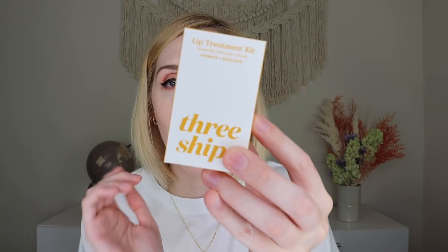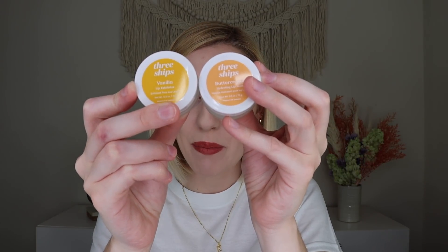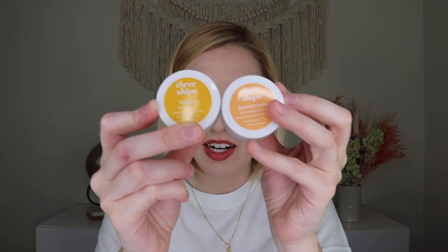Then we have a product from Three Ships and this is their lip treatment set. It comes with a vanilla lip exfoliator and a buttercream hydrating lip mask. They come in frosted glass. The card says 'Just like blooming flowers, let your lips bloom with this lip scrub and moisturizer. Use this two-step approach to exfoliate, then use the buttercream hydrating lip mask to encourage cell growth for plump, luscious lips that know how to take on hydration just like a wildflower.' I am very excited about these!